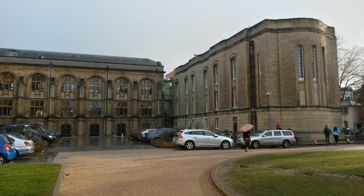The Radcliffe Science Library is the main teaching and research science library at the University of Oxford in Oxford, England. Being officially part of the Bodleian Libraries, although with a completely separate building, the library holds the legal deposit material for the sciences and is thus entitled to receive a copy of all British scientific publications.